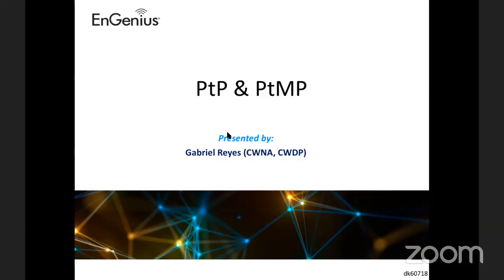Thank you for joining on this powerful presentation on Point-to-Point and Point-to-Multipoint. I'm Gabriel Reyes, and I'm the sales engineer here at Ingenius Technologies.